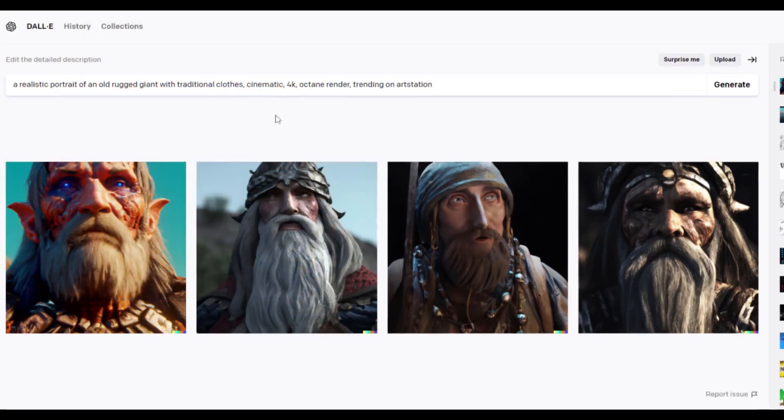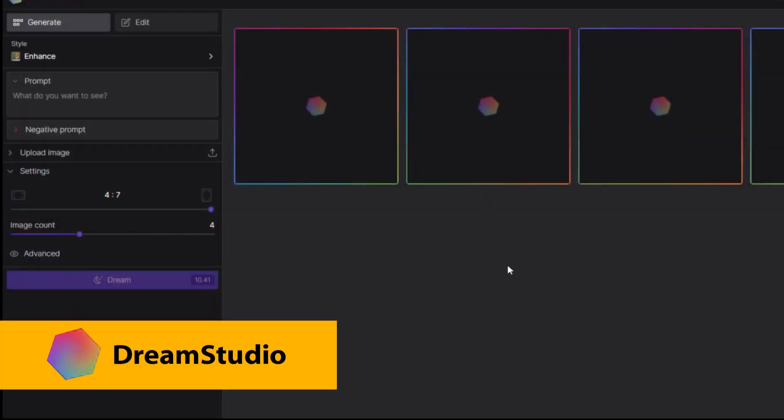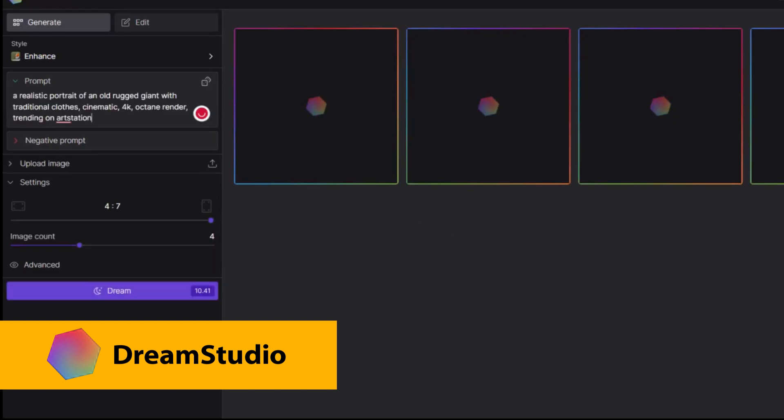Not a good start, but let's continue. Let's try this prompt at Dream Studio. Realistic portrait of an old rugged giant. I'll choose the portrait mode, 4x7, image count 4. Dream.